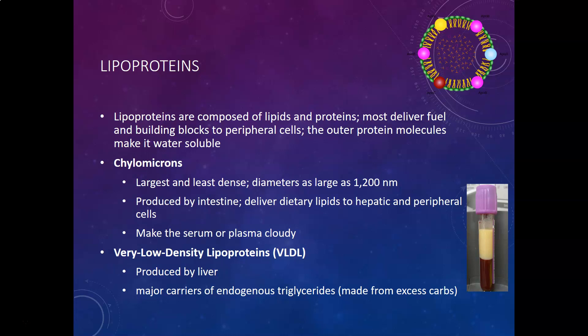Your biggest and largest lipoprotein is the chylomicrons. Think of them as big, fluffy, light beach balls. Their diameters can be as large as 1,200 nanometers. These are produced by the intestines, and their job is to deliver dietary lipids to hepatic and peripheral cells.